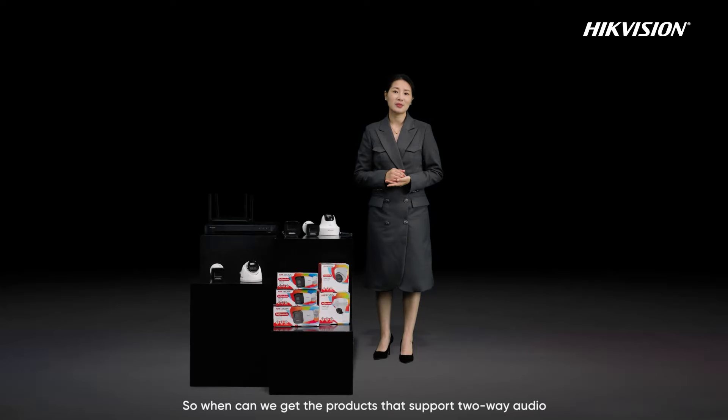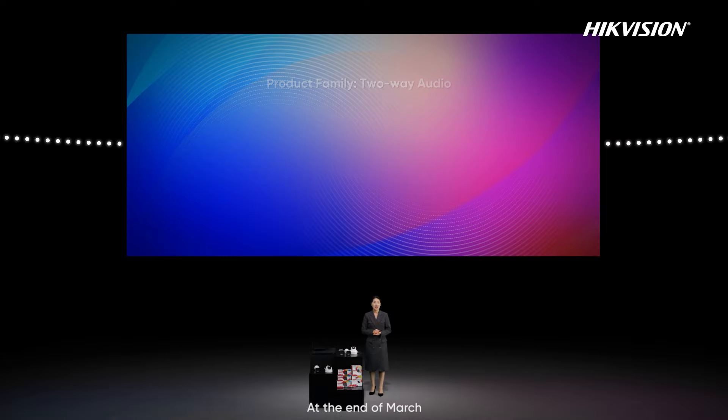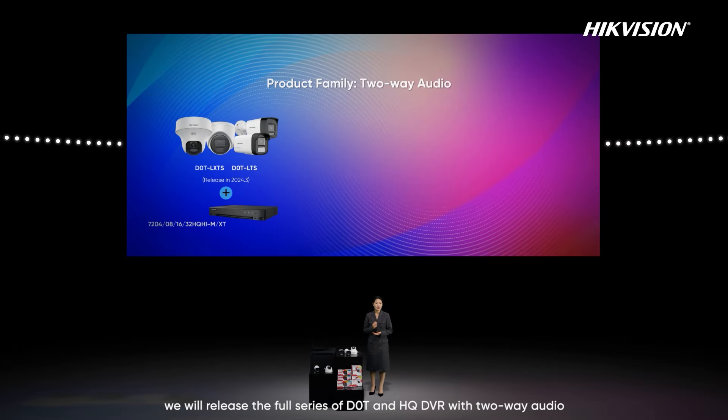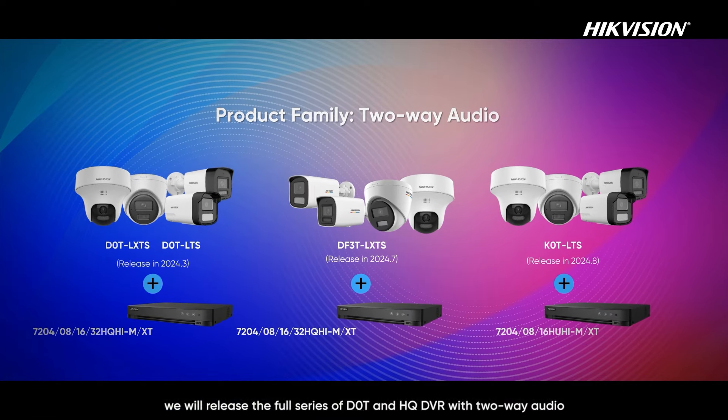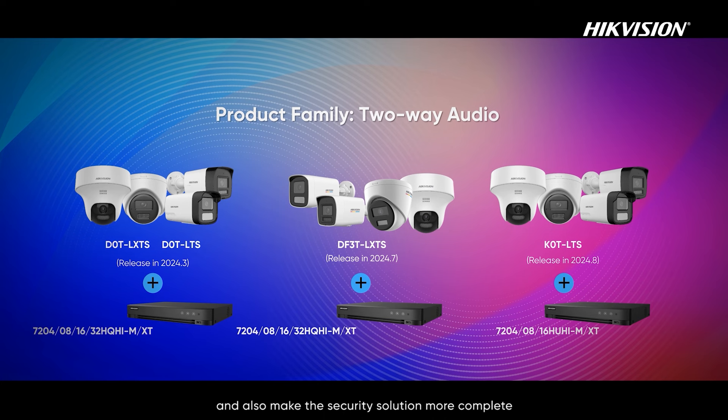At the end of March, we will release the full series of D0T and HQ DVR with two-way audio. By the beginning of Q3, we will release ColorView, 3K, and HU DVR with two-way audio. TVI two-way audio will bring users a richer experience and make the security solution more complete.